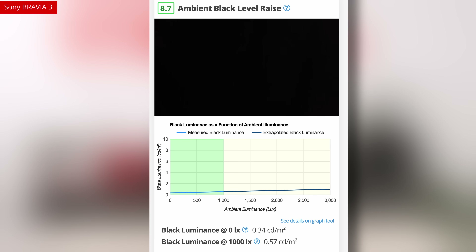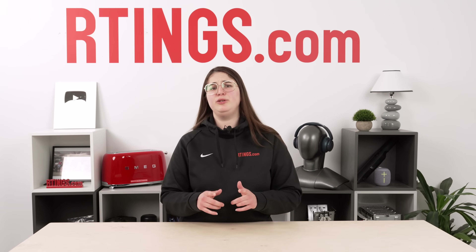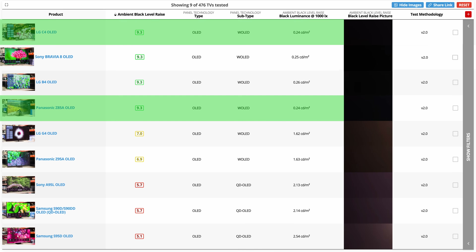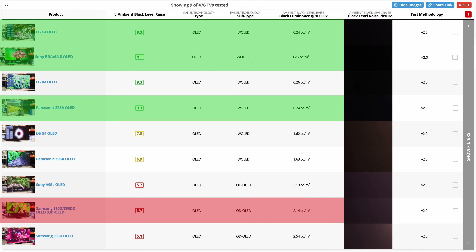In cases like the Sony Bravia 3, it has virtually no black level rays, but the screen is so reflective that it even reflects the background of your room if it's a light color. This might seem like just a matte versus glossy distinction, and it is for the most part — but not absolutely. Even the G4 suffers from a degree of black level rays, not from its screen finish, but from what appears to be light scattering on its brightness-boosting MLA layer. Since that layer works like a series of microscopic reflectors, light hitting the screen gets scattered across it. You can really see the difference the MLA layer makes when you compare the G4 to the C4, or the Panasonic Z95A to the Z85A. Interestingly, the LG C4, Panasonic Z85A, and Sony Bravia 8 all outperform their QD OLED counterpart, the Samsung S90D, when it comes to ambient black level rays.